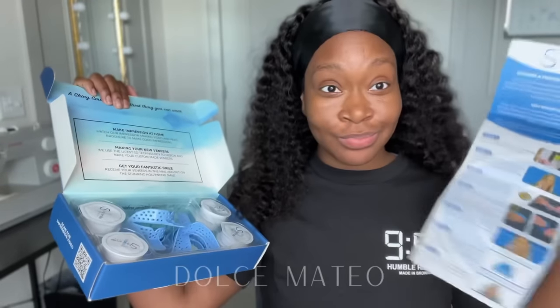I went on there, ordered my impressions kit, got it within about a week. Here's a little tip: use a little bit of coconut or olive oil on your teeth when you're using that putty, just to get it all off in one swipe. My impressions were accepted on the first try, so hopefully that helps somebody out there.